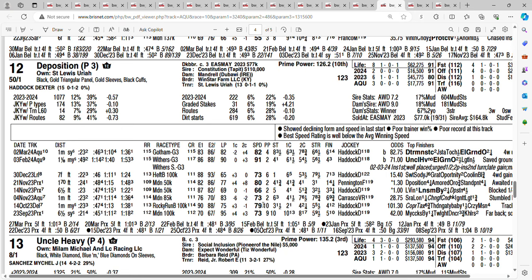There's another long shot at 50-1 — Deposition. If you like long shots, this is the race for you. Deposition's only win has come against maidens at Parx, but they won by four and a quarter. Last time out in the Grade 3 Gotham, finished sixth at 82-1. Before that in the Withers, finished fourth at 71-1. You're getting 50-1 on the twelve horse, Deposition.